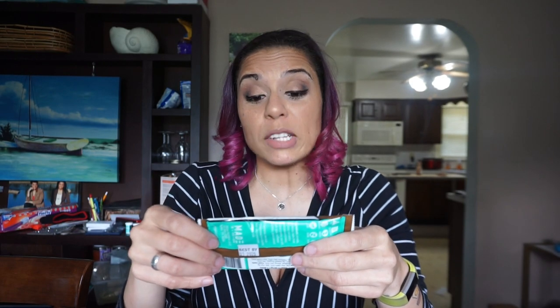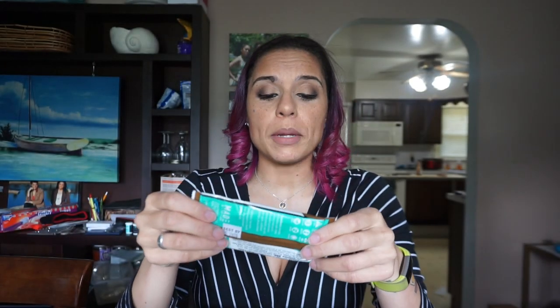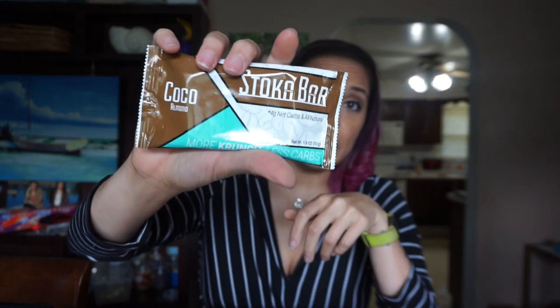We got a Stoker Bar! I am stokered because I love Stoker Bars — that joke has been said way too many times and it's never enough times. This is the cocoa almond kind. I like the vanilla almond kind better, but this is right behind it — by no means nasty. If I love that at a hundred, I like this at 98. Four grams of net carbs, excellent ingredients. I love Stoker Bars. This is a win.